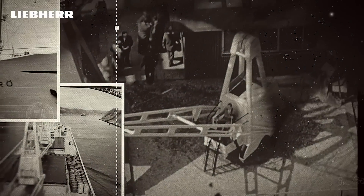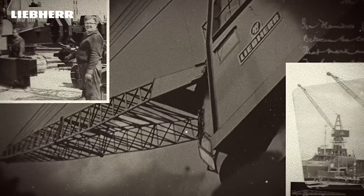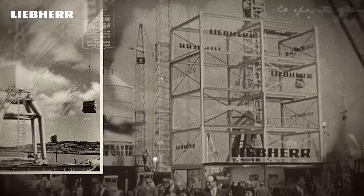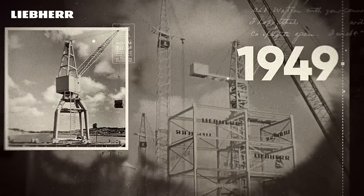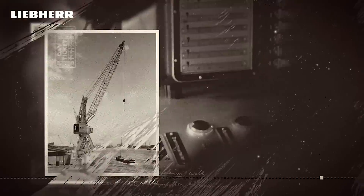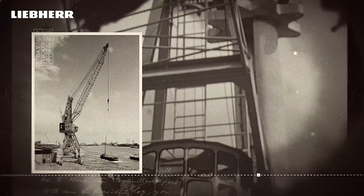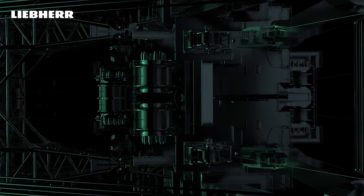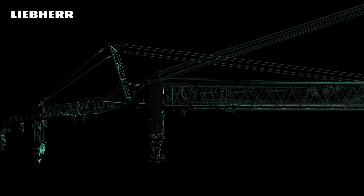In the history of any global challenges, ideas were the initial source of the solution. Turning the right idea into reality at the right time has been Liebherr's philosophy since the founding of the company in 1949. In the past, as in the future, ideas are the foundation for products which become an enhancement of the status quo. The latest enhancement is the most powerful crane Liebherr has ever built — a power to support the energy transition. The power of a heavy lift crane: HLC 295000.